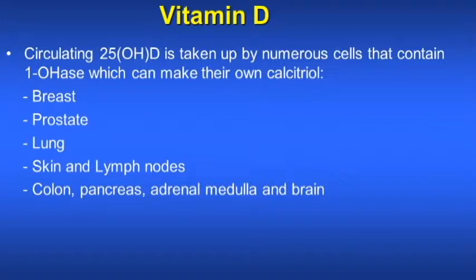These are the tissues which can make their own vitamin D3: breast, prostate, lung, skin and lymph nodes, colon, pancreas, adrenal medulla, and brain.